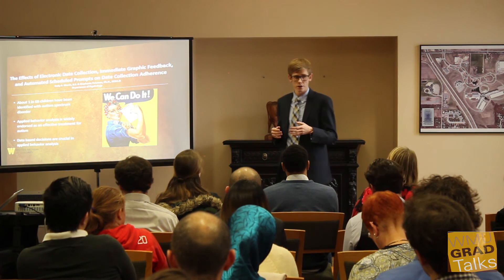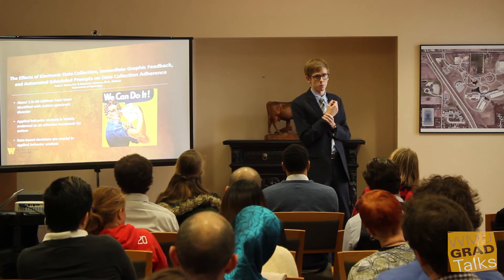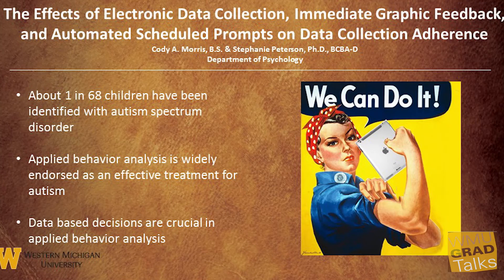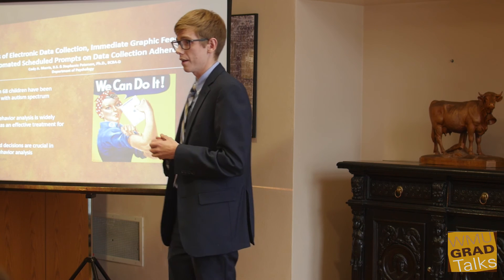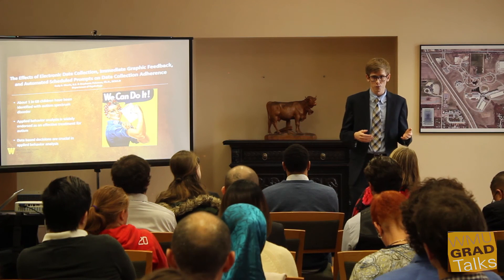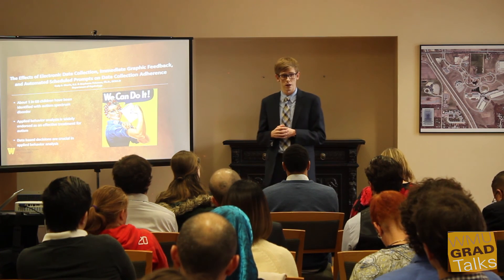This technology is going to include feedback and prompts. Anybody wearing a Fitbit knows the importance of feedback to track your progress, and prompts are used similarly to your alarm clock or calendar to remind you to do things ahead of time. Ultimately, the purpose of this study is to provide individuals who work with children with autism the tools to do their job effectively, so we can have a major impact on the treatment and the lives of these children.